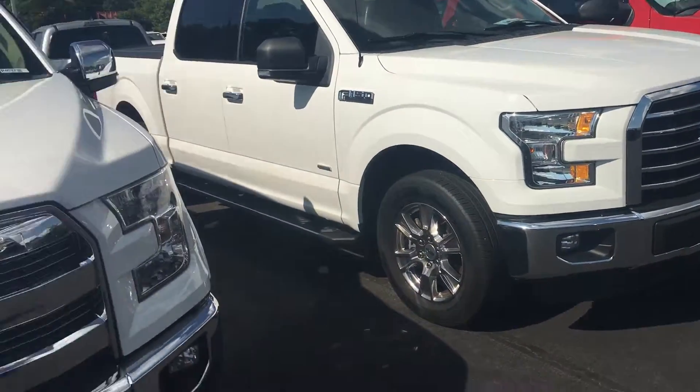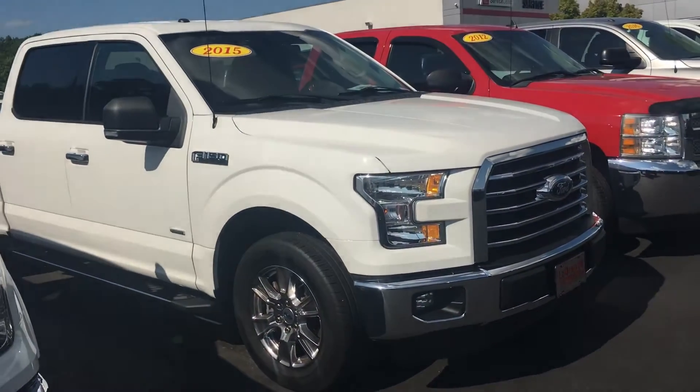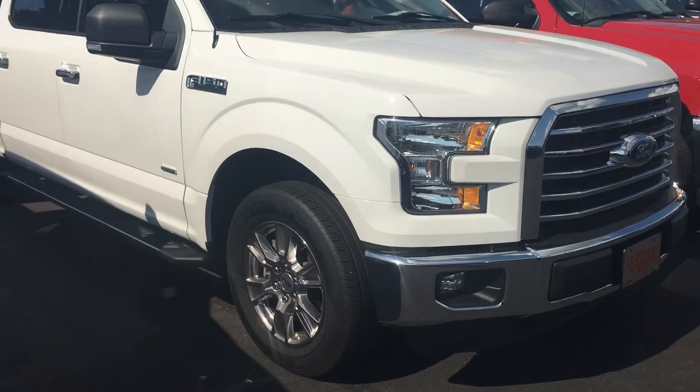Hey, it's Brent here at Range Toyota. Wanted to introduce myself — I'm Brent, the salesperson that will take care of you today. This is the 2015 F-150 XLT that you inquired about.